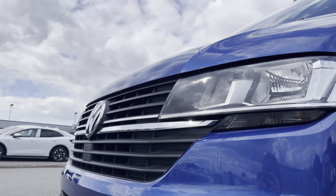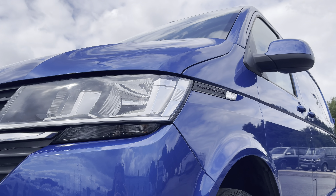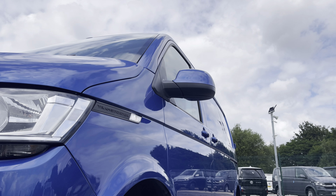You have that lovely chrome Volkswagen badge in the centre of the grille along with your automatic headlights with separate daytime running lights, which will keep you visible on the roads at all times. Behind, you've got some lovely Transporter detailing as well as your fully electrically operated power folding and heated wing mirrors.